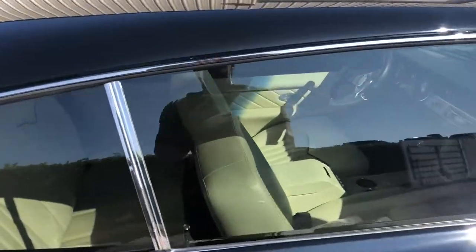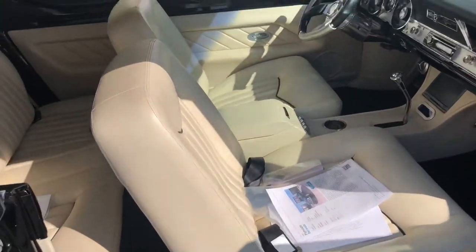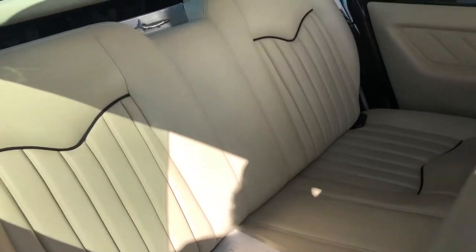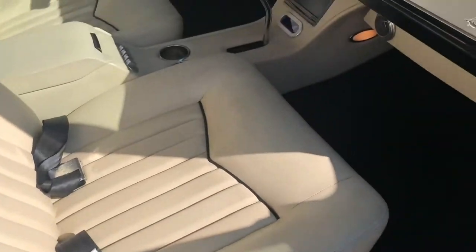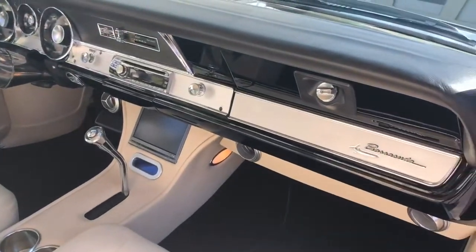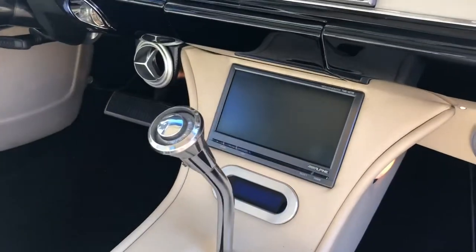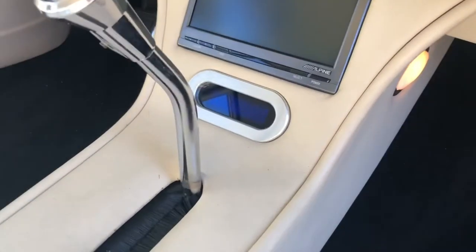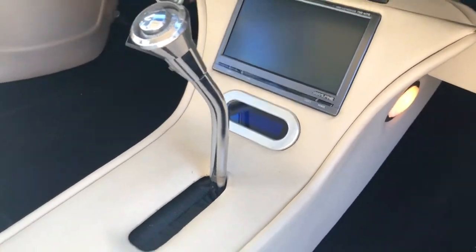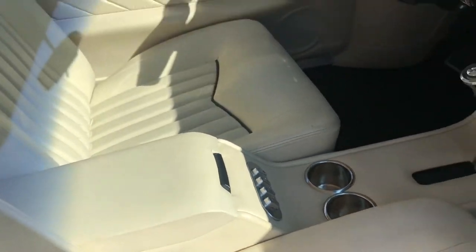The inside is a leather — it's almost like an off-white with some black accents. It's got a little touchscreen radio right there, and it's got that little bar where it tells you what drive it is digitally. There's windows in the center console there.